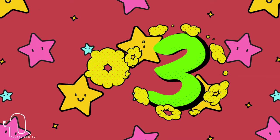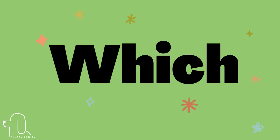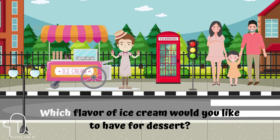Number 23. This sight word is 'which.' Let's use 'which' in a sentence. Which flavor of ice cream would you like to have for dessert?